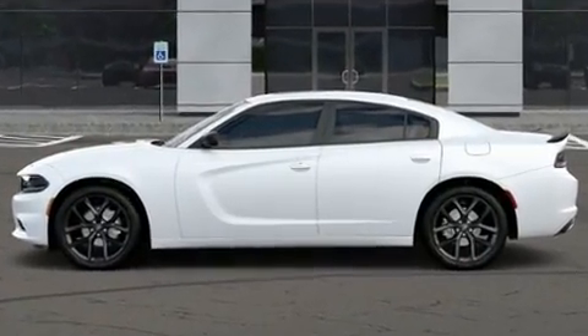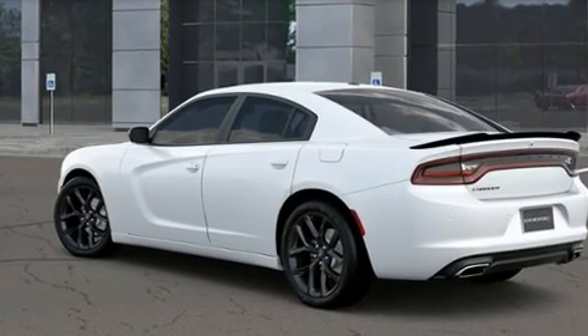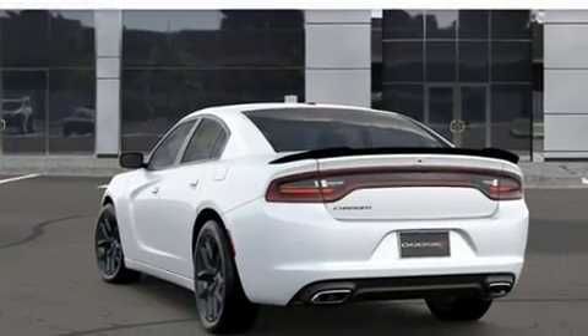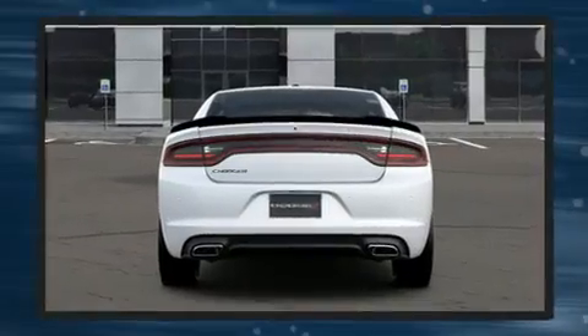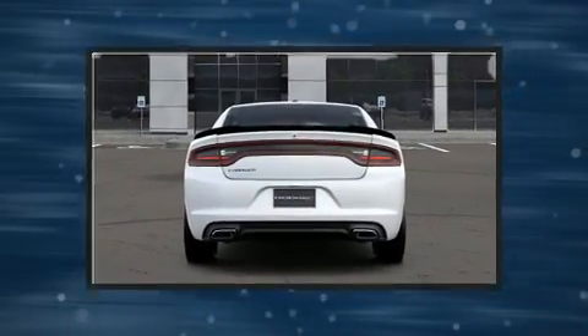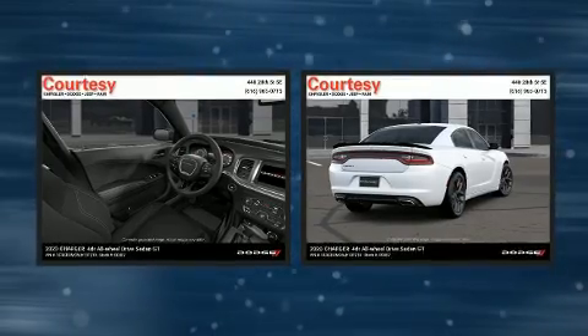Dodge prioritized fit and finish, as evidenced by front and rear reading lights, a built-in garage door transmitter, a heated steering wheel, power door mirrors, heated door mirrors, and a split folding rear seat.